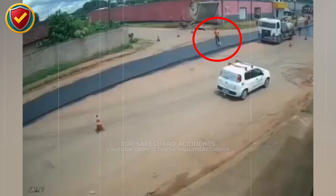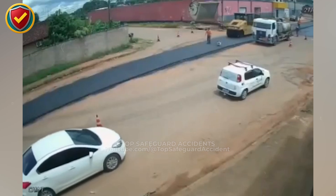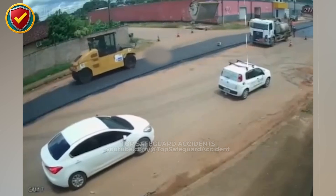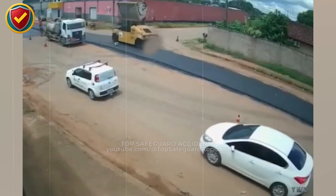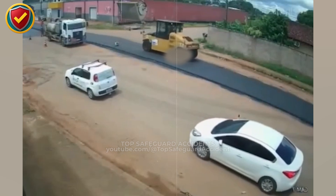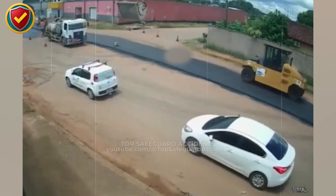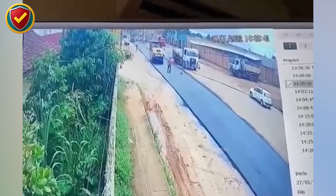On a crowded roadwork site, a massive steel drum compactor rumbles forward while a worker unknowingly moves straight along the travel path into its invisible blind zone. Treat the area in front of a roller's drum as a no-go zone. Its blind spot can completely hide anyone close, so only move the machine on clearly marked travel paths with spotters confirming that the space ahead is empty and stays that way.